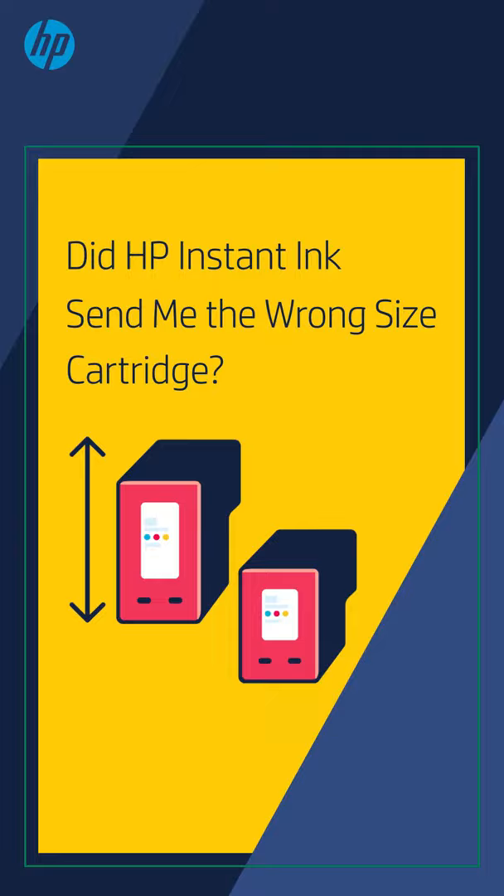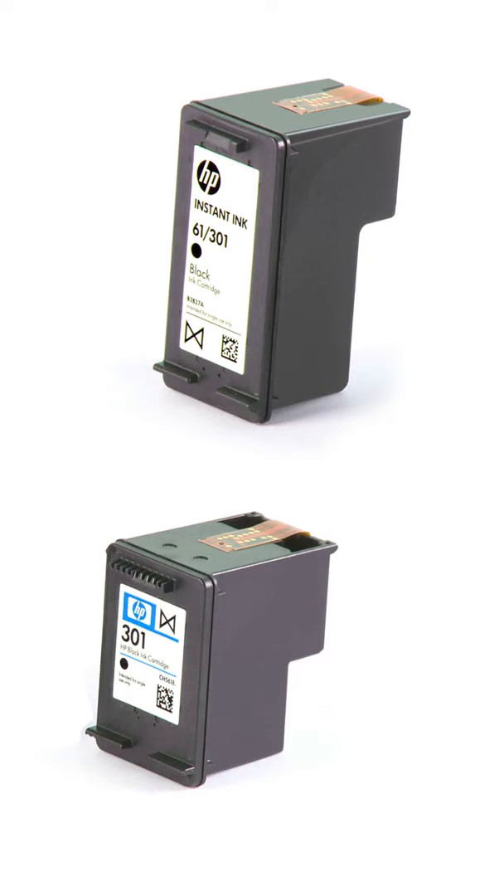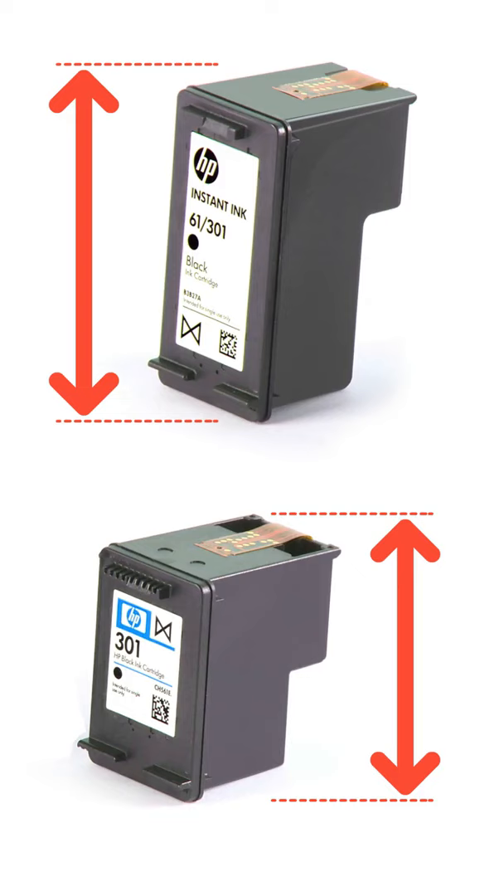Did HP Instant Ink send me the wrong size cartridge? If you've subscribed to an Instant Ink plan and received a replacement ink or toner cartridge that is larger than a regular cartridge, you might wonder if these larger cartridges are the right size for your printer.